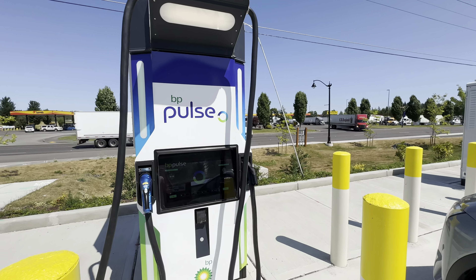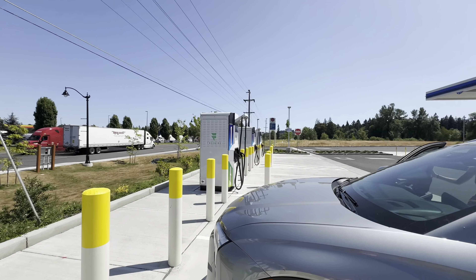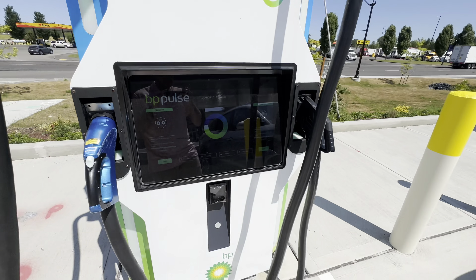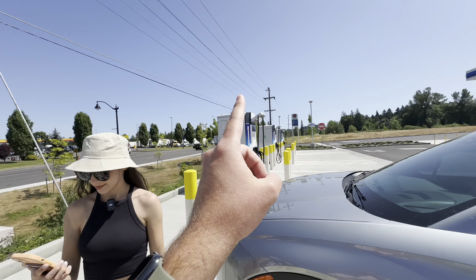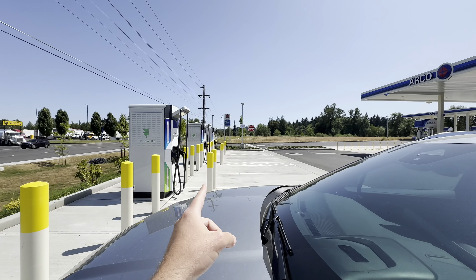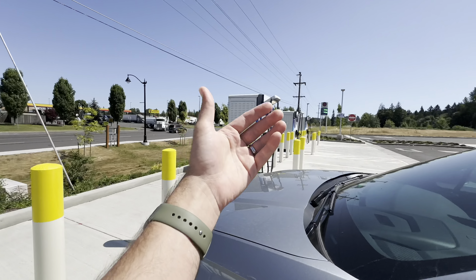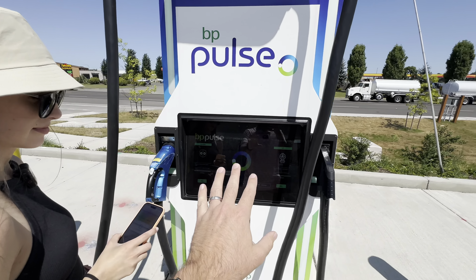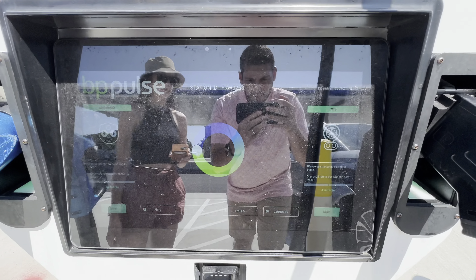We're on our way to Seattle and we decided to check out a FreeWire charging site branded BP Pulse as part of their charging network. Two out of the four are down. We tried the one way down there first - tried using the credit card reader, no luck. Tried using the app, no luck. So we moved down to this one, the only other one that's available.